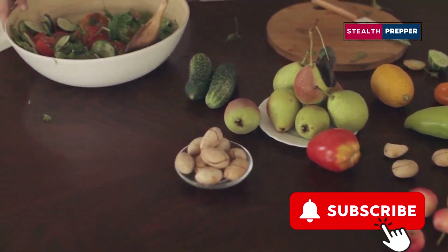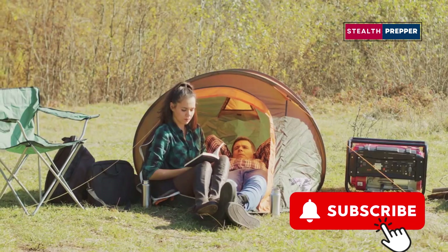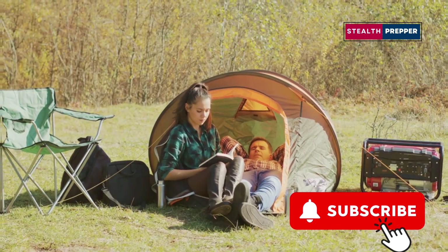Get ready to learn about the top 10 no-cook survival foods that should be in every prepper's arsenal. Stay with me, and I'll give you the knowledge you need to survive.